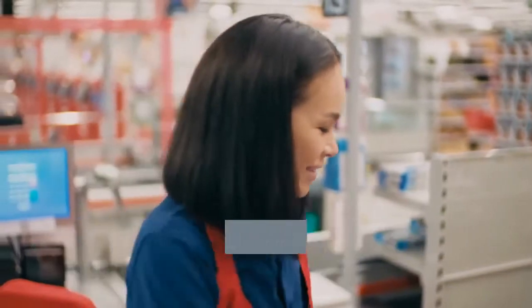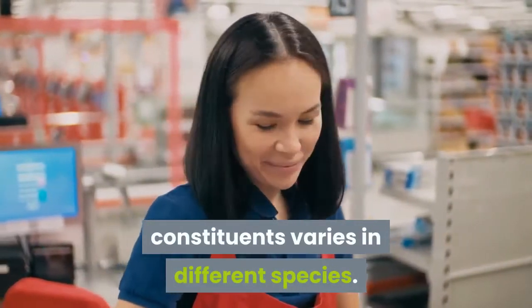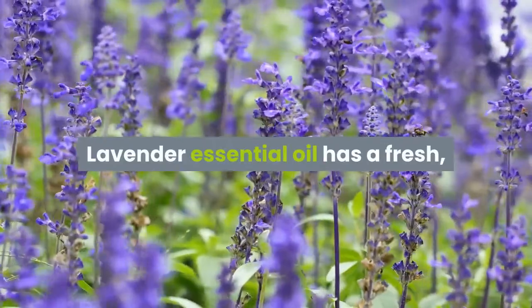The main constituents of lavender are linalool, linalyl acetate, 1,8-cineol, biosamine, terpinen-4-ol, and camphor. However, the relative level of each of these constituents varies in different species. Lavender essential oil has a fresh floral scent and a variety of uses.